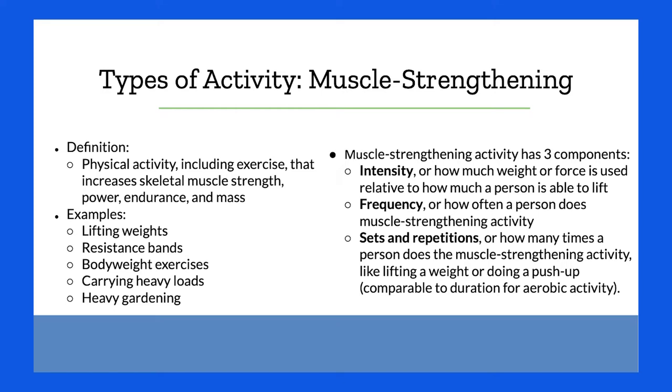Muscle strengthening also has three components: intensity — how much force is being used; frequency — how often you're doing it; and sets and repetitions — how many times the person is doing that activity. A lot of times people will see something like three sets of five or three sets of ten.